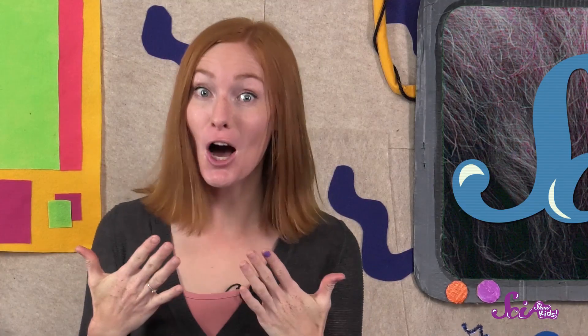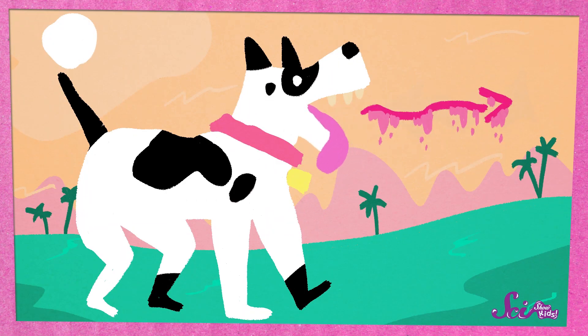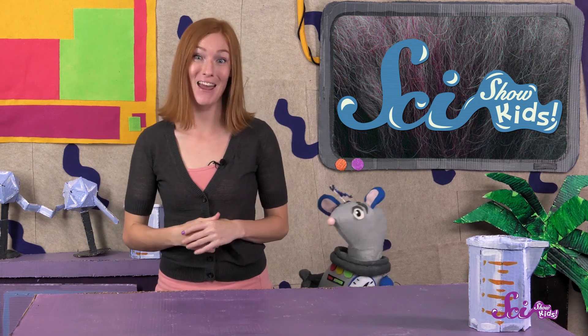As they pant, dogs breathe really fast to move more air in and out through their mouths. When they breathe out, they move the warm, wet air away. And when they breathe in, cooler, drier air can take its place and evaporate more saliva faster. So it takes less time for a dog to go from too hot to just right.